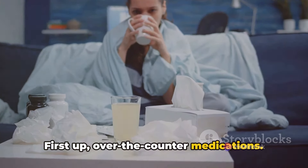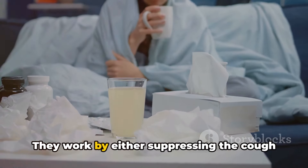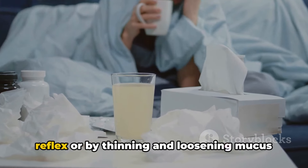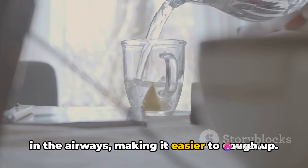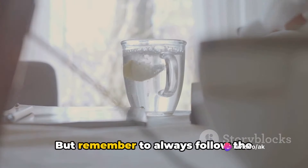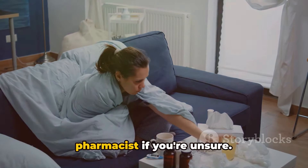First up, over-the-counter medications. These are a common go-to for many people. They work by either suppressing the cough reflex or by thinning and loosening mucus in the airways, making it easier to cough up. Remember to always follow the instructions on the label and consult a pharmacist if you're unsure.